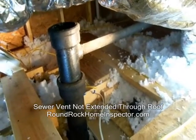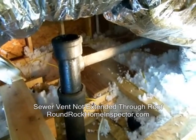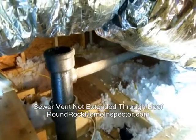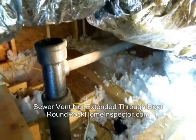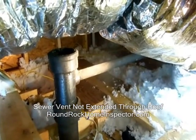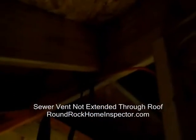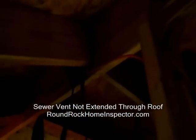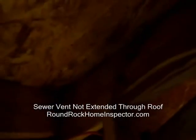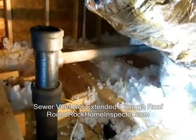Hey guys, it's Charles Schiller with Gateway Inspections. I'm up in an attic here doing a little inspection on a property that had been burned. It had a fire in the attic and stuff, so they redid the framing up in the attic — put new joists, rafters, decking, and all that kind of stuff. But some of the old plumbing and some of the stuff was still in place.